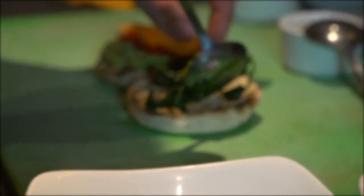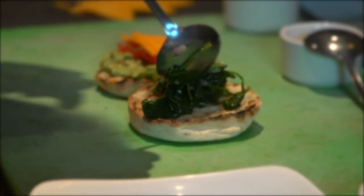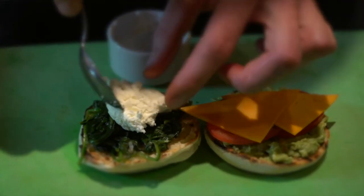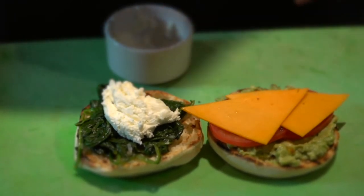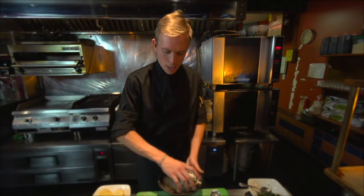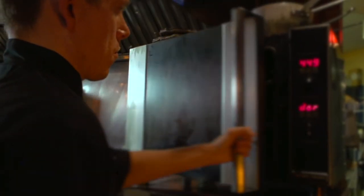This is blanched spinach with garlic, shallots, salt, pepper, and olive oil. We're going to add the goat's cheese on top of the spinach benny, and then it's as simple as this goes into the oven for three minutes.